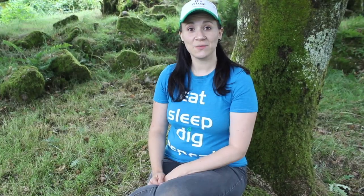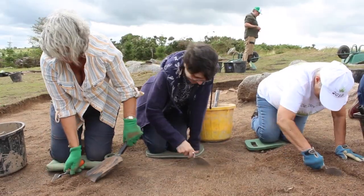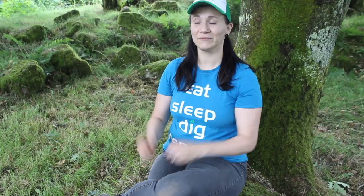In the next two weeks we hope to get a really good idea and paint a picture of what Bronze Age life would have been like in this area of Cornwall. So, go team, go!